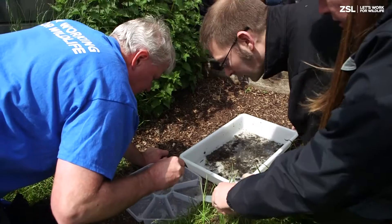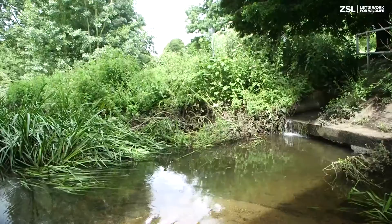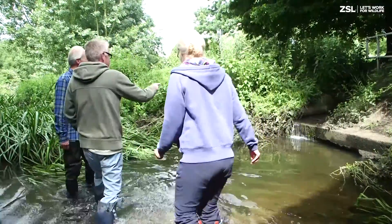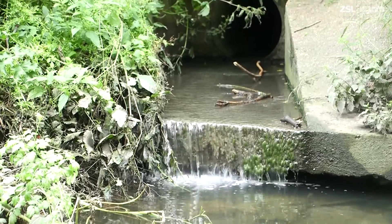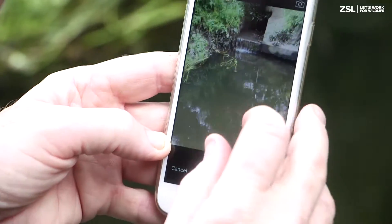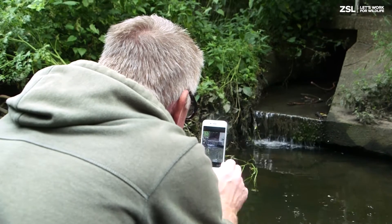ZSL continues to recruit and train volunteers to this scheme every year. Building on the success of the River Monitoring Initiative, ZSL with our citizen science partners have recently launched the Outfall Safari — a method for mapping sources of pollution across entire river catchments. Volunteers use a mobile app to systematically map and record the impact of land drains or surface water outfalls, many of which deliver pollution via misconnected plumbing into rivers. An estimated 3% of London's houses are misconnected, making this a huge urban pollution problem affecting the health of our aquatic wildlife.